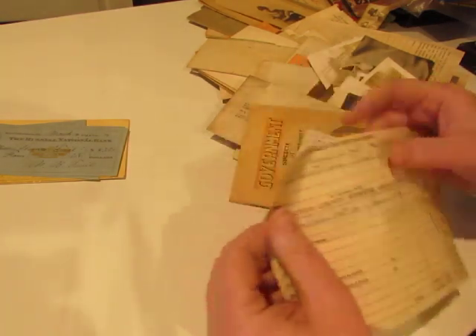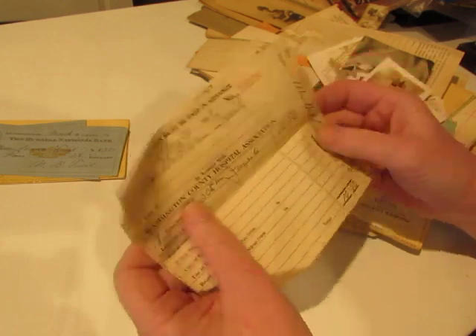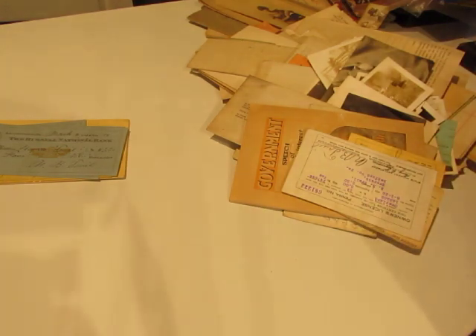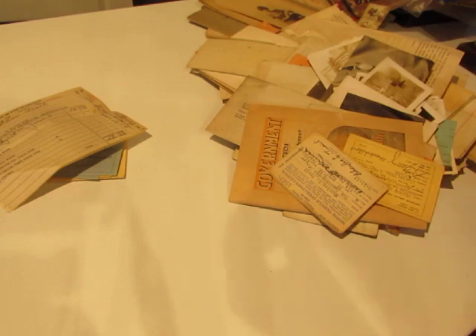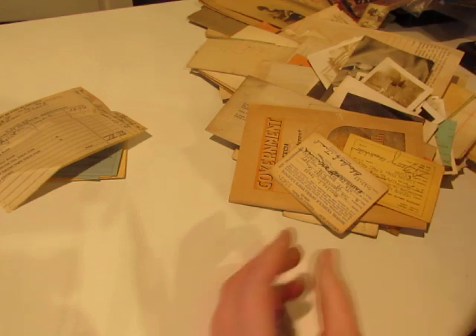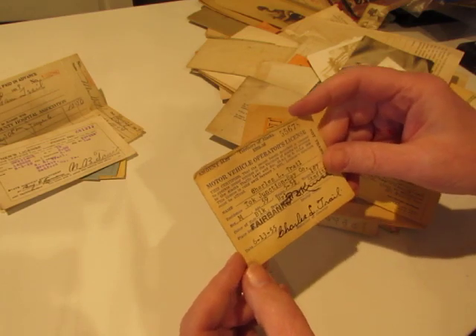I love this ephemera. This one says 'All bills must be paid in advance — Washington County Hospital Association.' So these are some hospital bills. I've never seen a hospital bill for $10.50 — this is 1929. Owner's license to operate a motor vehicle, 1922. Motor vehicle operator's license, 55 and 56, Territory of Alaska.